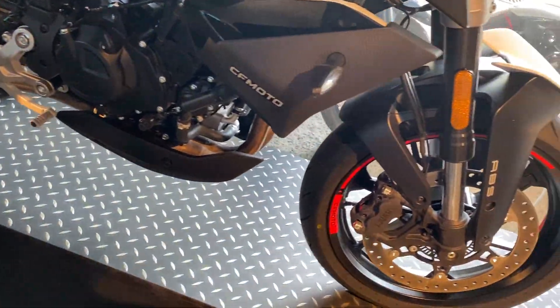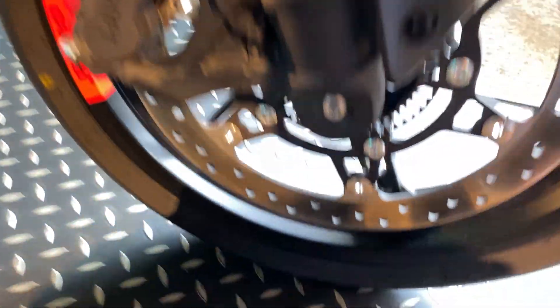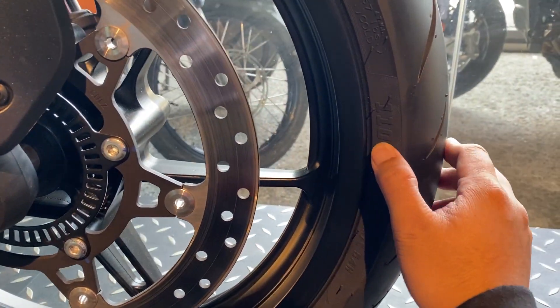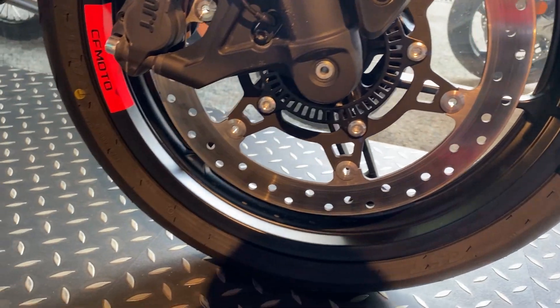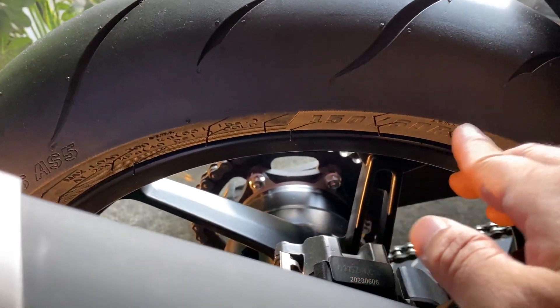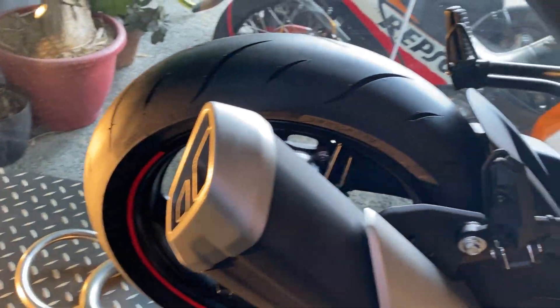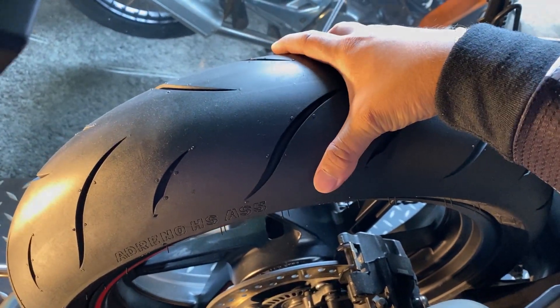Mas maliit din ito, mas payat dun sa gulong. Size niya — 110 over 70, size 70 — 110, yung size ng gulong. Same ng caliper, J1 din. Dun sa likod size 150 over 60. 70 yung mags — mas payat, paya lang siya.